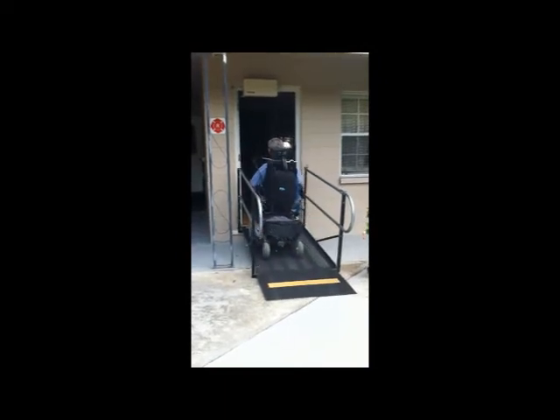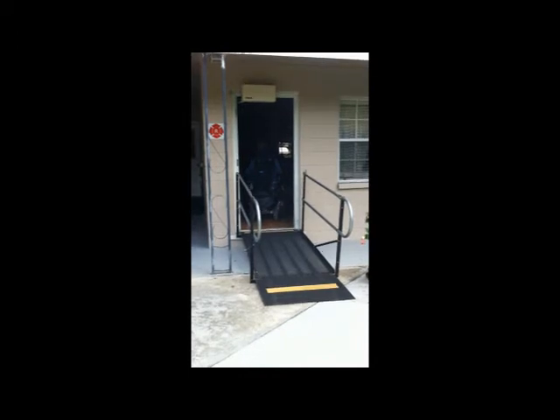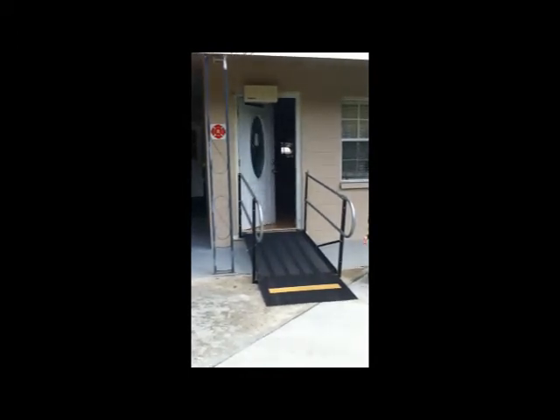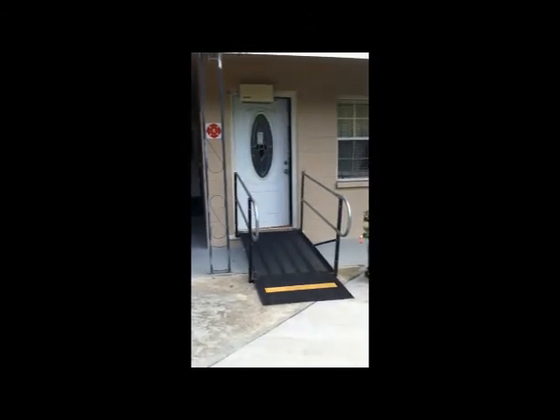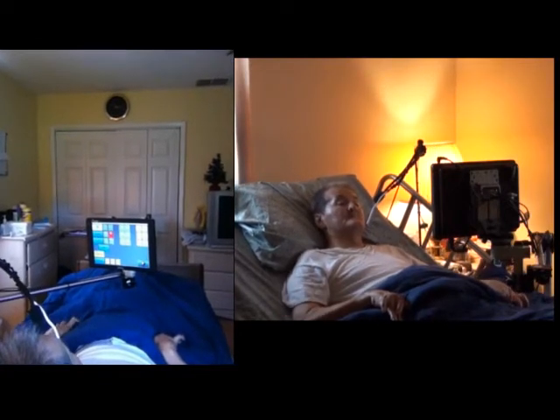Mike spends his evening with his family and caregivers. He then returns to bed, having the autonomy residential unit placed back on his bed.